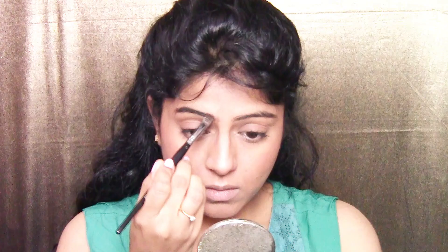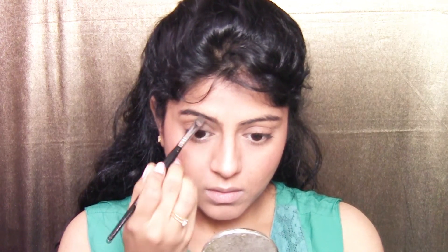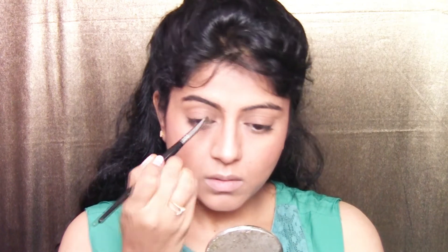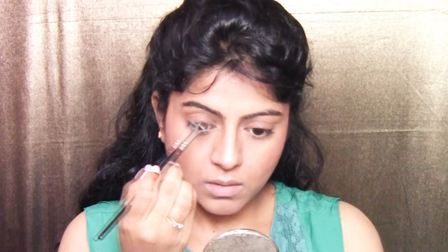Using a deep brown shade from the Ben Nye Essential Eyeshadow Palette, I quickly fill in my brows. I'm not overdrawing or changing the shape — just filling any visible gaps. Then I brush the brow hair up with a dry mascara wand. You can also use a transparent mascara or brow gel to keep them in place.